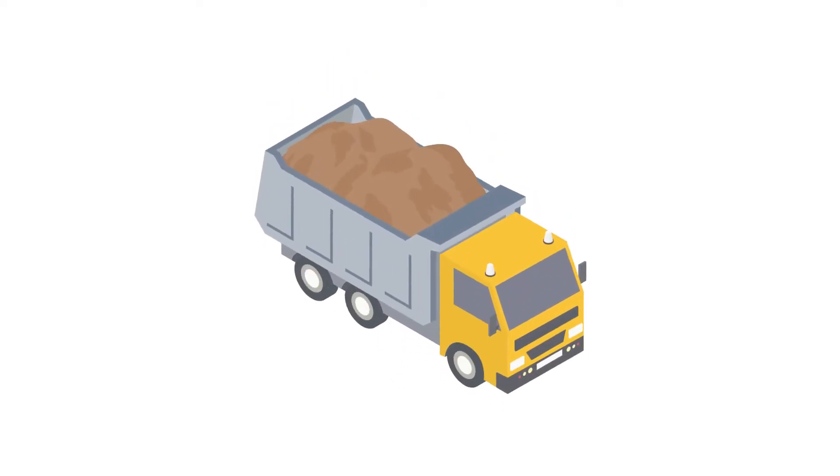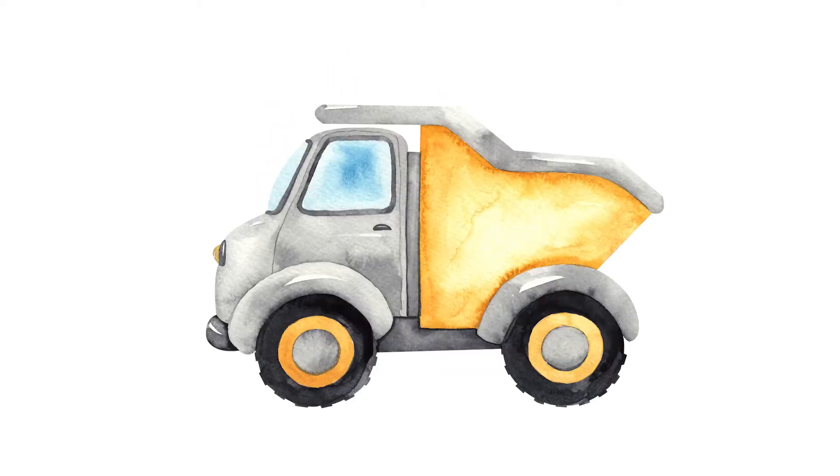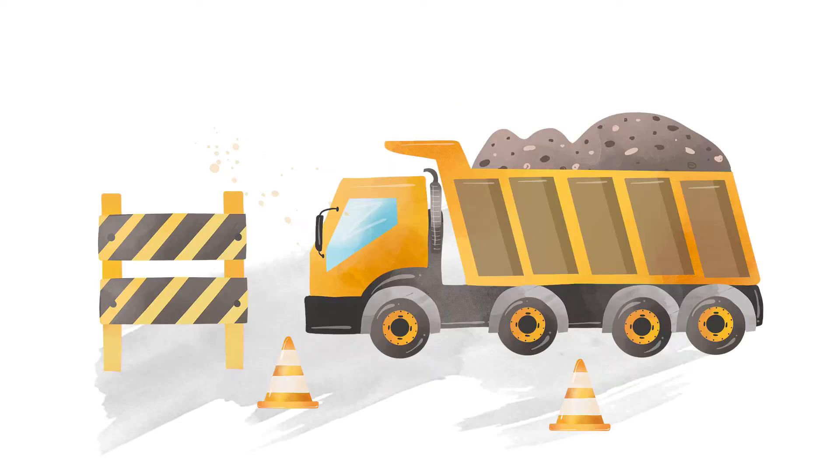Dump trucks carry all sorts of materials like dirt, sand, and gravel. The back of the truck lifts up to allow the material, such as the dirt, to be dumped out.